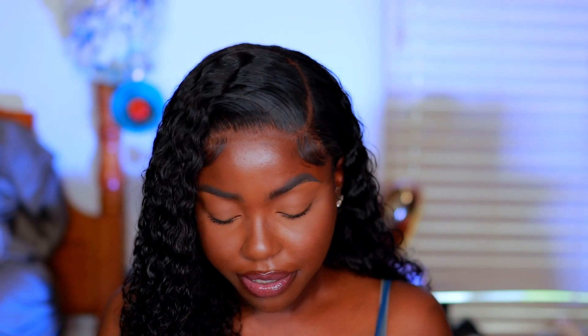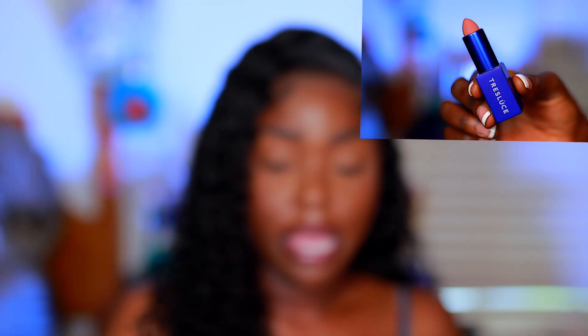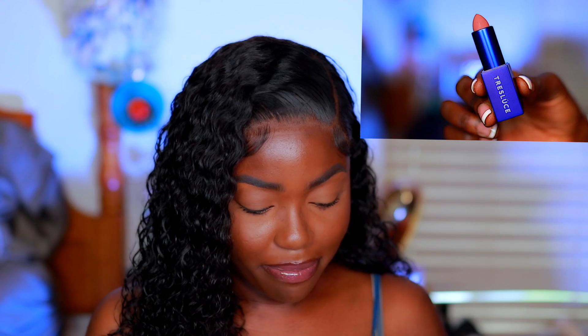This eyeshadow palette retails for $42, so it already costs more than the entire box. The third thing I received is from the brand Trèslustre Beauty — this is the matte lipstick bullet in the shade Nudie Pink. It's a really cute color, I can definitely do something with that.